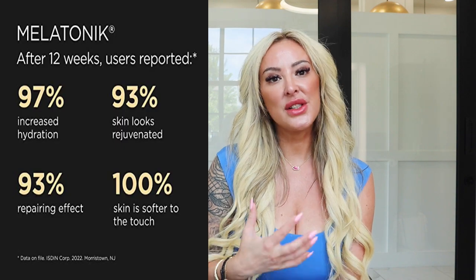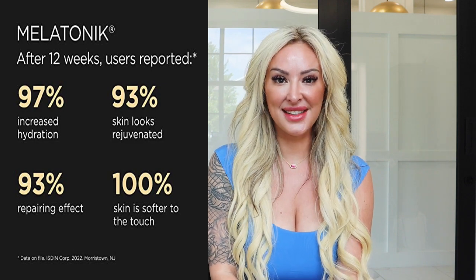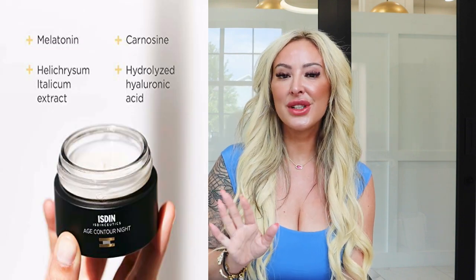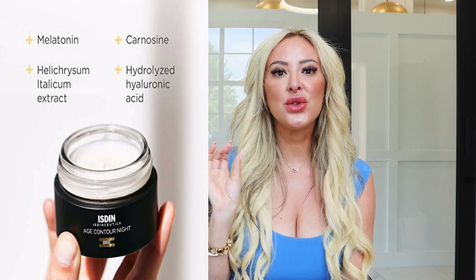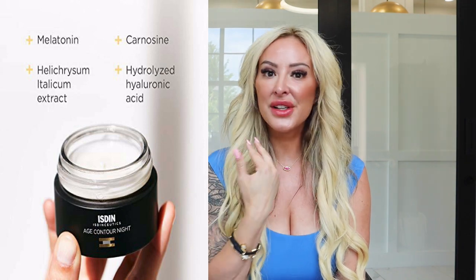These products work with your genetics, not against them, to actually treat and reverse DNA damage and other forms of chronic aging. My clients and I have been loving so many of their products, including Melatonix, which is an oil and serum designed to stimulate your skin's own natural antioxidant enzymes to repair your skin while you sleep. I also personally use it every single night. I love their Nighttime Age Contour — it's silky, it feels so smooth, and you will see a huge difference if you have resting fine lines and wrinkles as well as overall tightening of the skin.